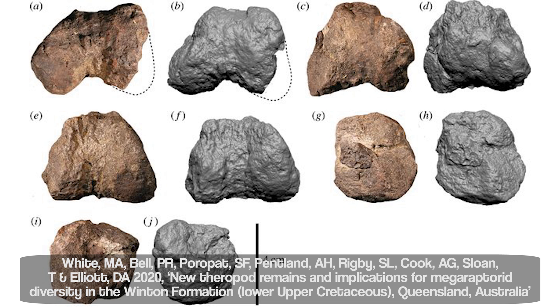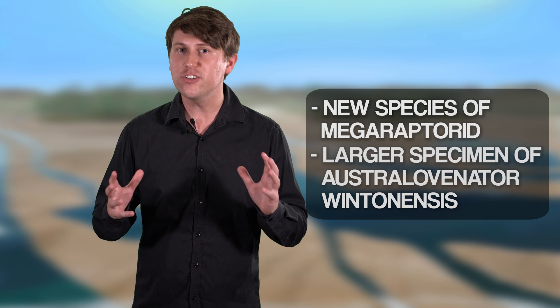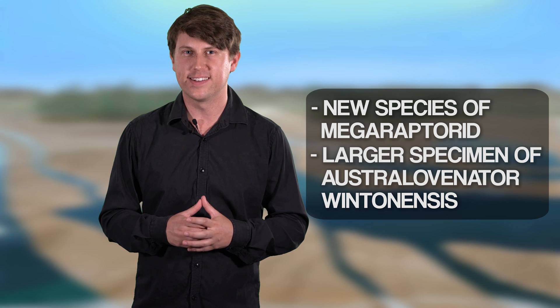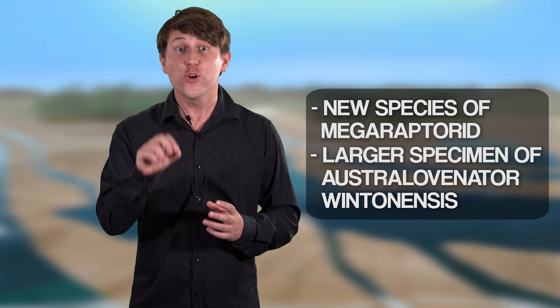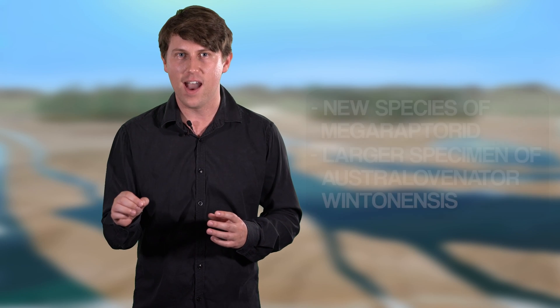In 2020, a second Megaraptorid skeleton was found in the Winton formation. This could either be a new species of Megaraptorid or a larger specimen of Australovenator wintonensis, which in itself could be evidence that the individuals of this species varied in size.